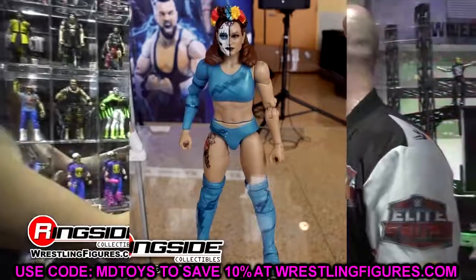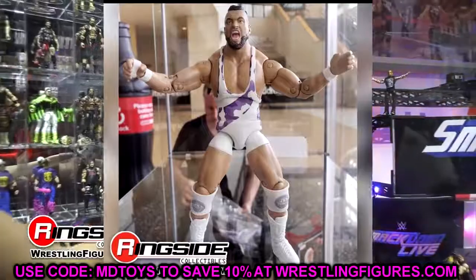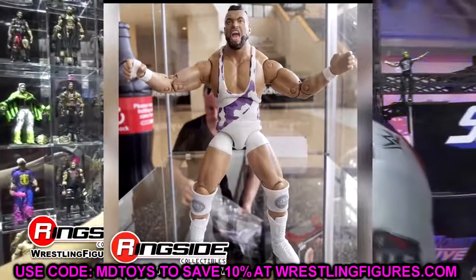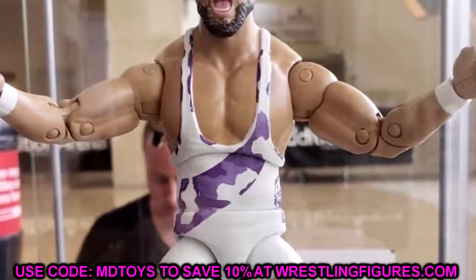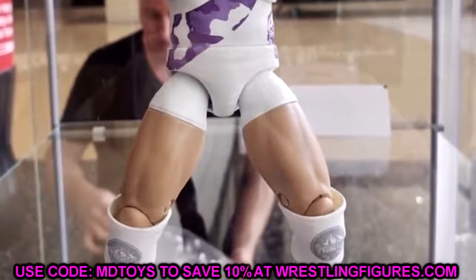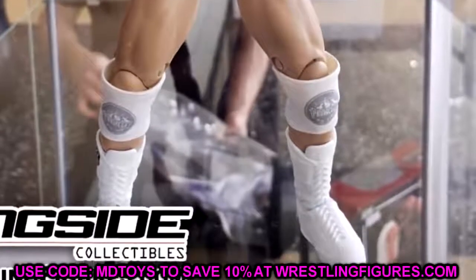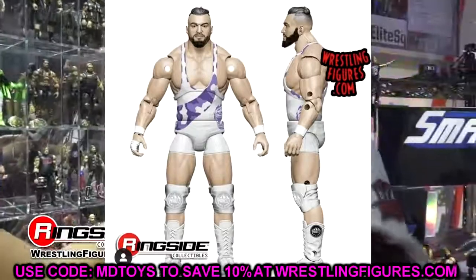Moving on to Unrivaled Series 10 — Wardlow makes his first appearance in the unrivaled collection. It's a repaint of his Unmatched Series 2 figure, and I like it a lot. He has beautiful white and purple gear — sick as hell. I love all the different decals he's got going on with the full white gear. It's a repeat head sculpt but a beautiful looking figure. It's enough change from his other versions. He has white wrist tape, same boots in white, and nice knee pads. Really sick Wardlow.